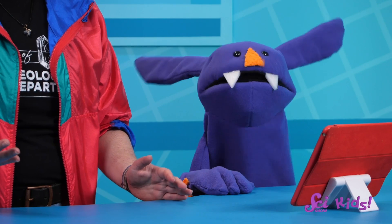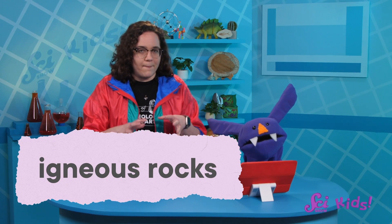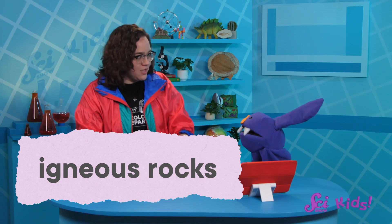Igneous — what now, rocks? Oh, igneous rocks are a special type of stone. They form when a bunch of super hot liquid rocks cool down and harden into brand new solid chunks of rock.